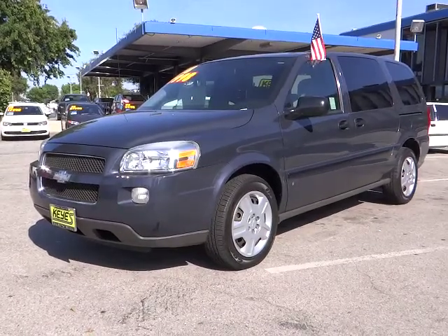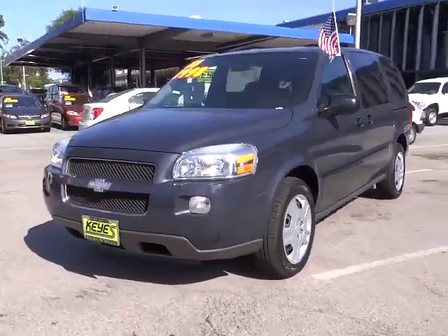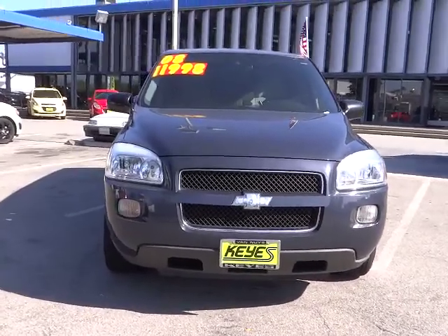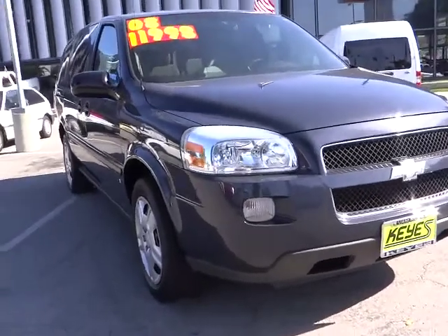The 2008 Uplander. The Chevy Uplander comfortably seats seven with the choice of individual captain's chairs or a two-place bench seat in the second row. It takes care of its passengers in a well-designed, nicely finished interior and is priced below $15,000.